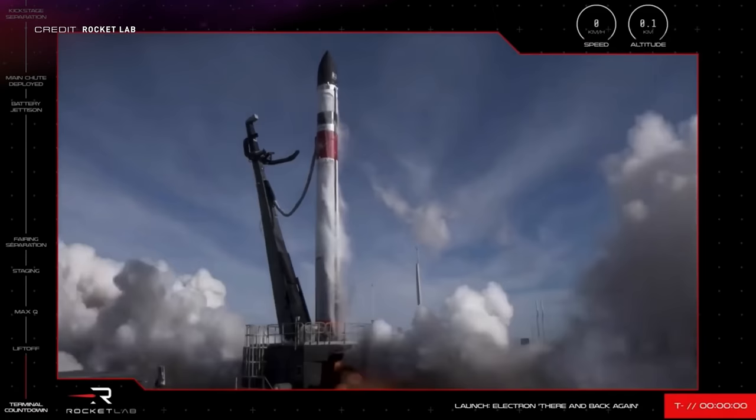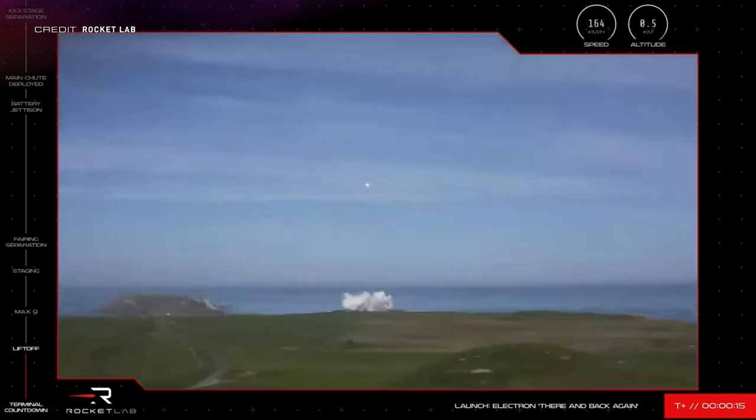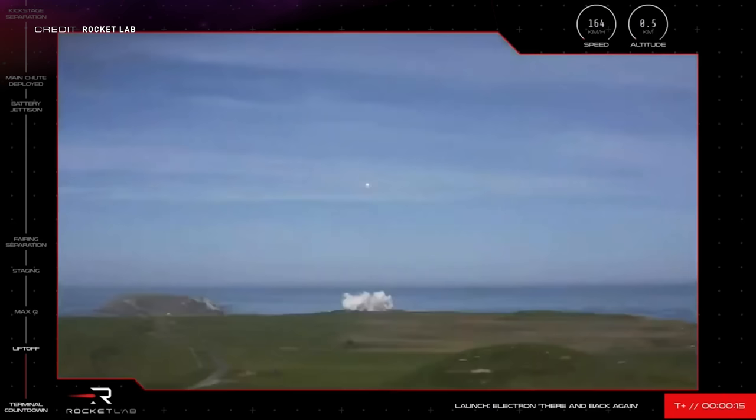For the first time ever, an orbital-class rocket booster has been caught in mid-air by a helicopter. Sporting a new silver and red paint scheme for thermodynamic reasons, this Electron booster launched the There and Back Again mission on May 2nd at 22:49 UTC. This wasn't the first time Electron had deployed its chutes and came in for a recovery, but it was the first time a helicopter would be used to catch the booster and place it onto the recovery ship stationed below in the Pacific Ocean.